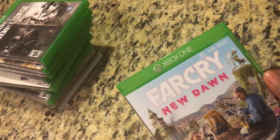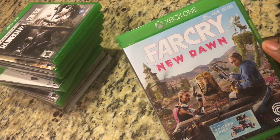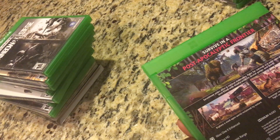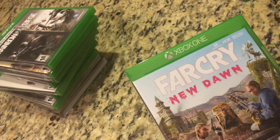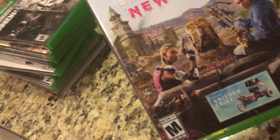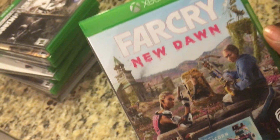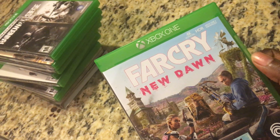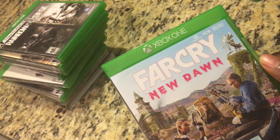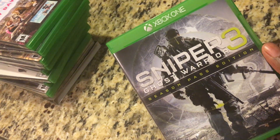Next up we have Far Cry New Dawn. This game is amazing. This takes place a few years after the Far Cry 5 campaign, and honestly this game should have been a DLC for Far Cry 5 — I don't know why they made it a whole separate game. But the game is awesome. The two main antagonists are absolutely maniacs. The graphics are breathtaking — very vibrant colors — great game.